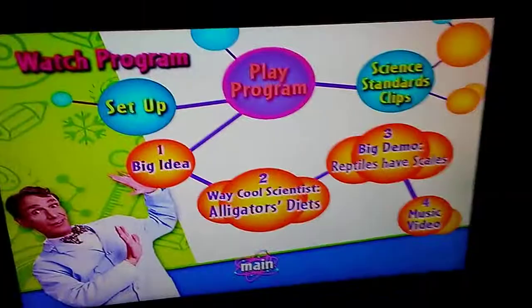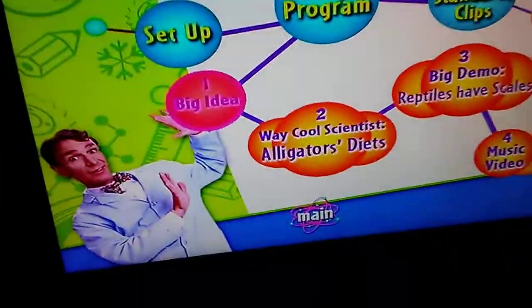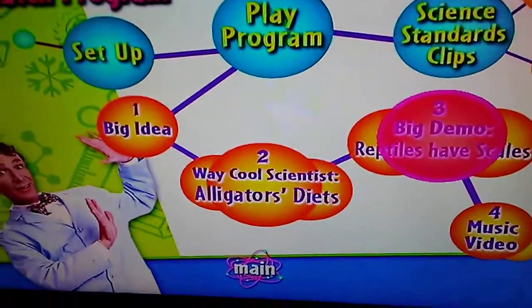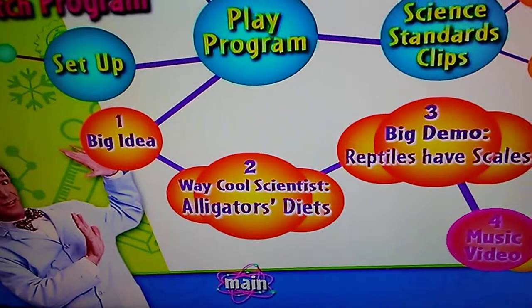We've got: Watch Program, Play Program, Big Idea, Way Cool Scientists, Alligator Diet, Big Demo, Reptiles Have Scales, and Music Video.